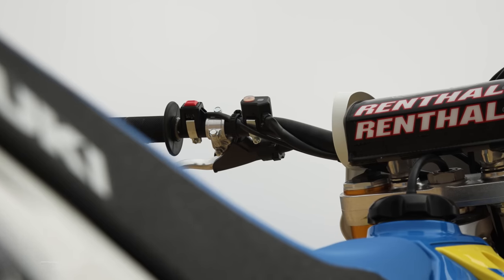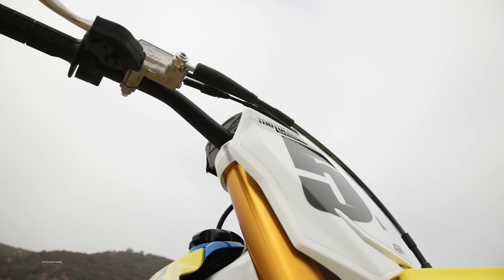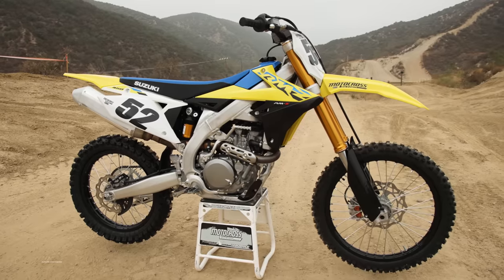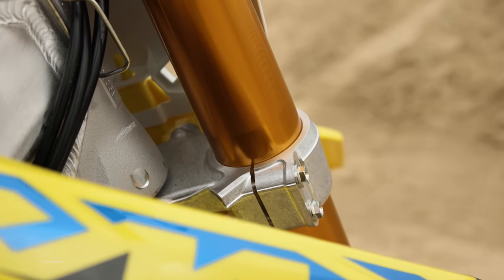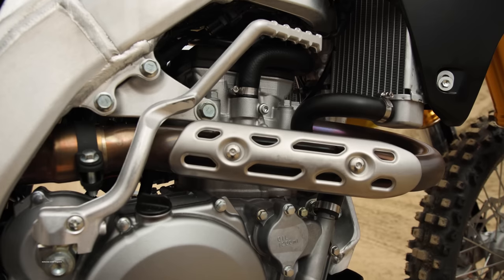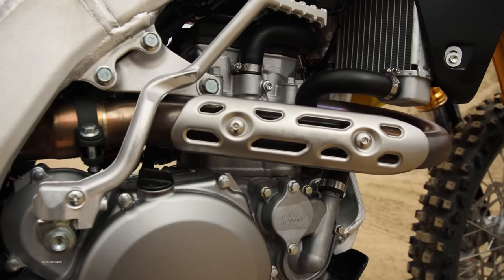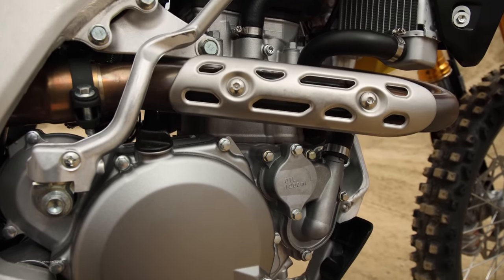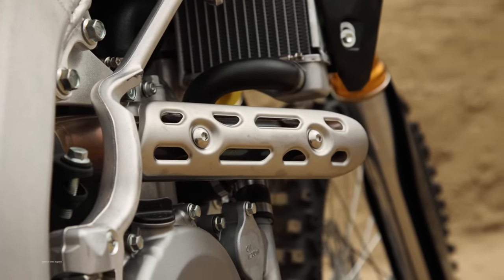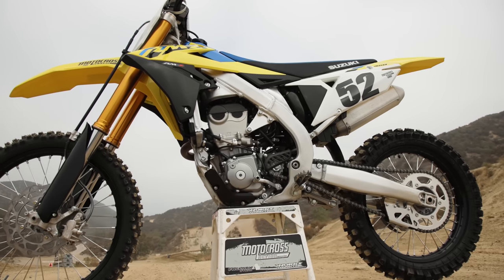There are a few 450s that have not changed for the 2023 model season — the Kawasaki KX450, the Gas Gas MC 450F, and the Suzuki RMZ450 are all exactly the same for the new model season. So all the things we complained about last year, yes, we're going to complain about them again this year. Suzuki is the best price point bike in the class, but you're going to have to fix a lot of things to get the same comfort that you get on other bikes right off the showroom floor.